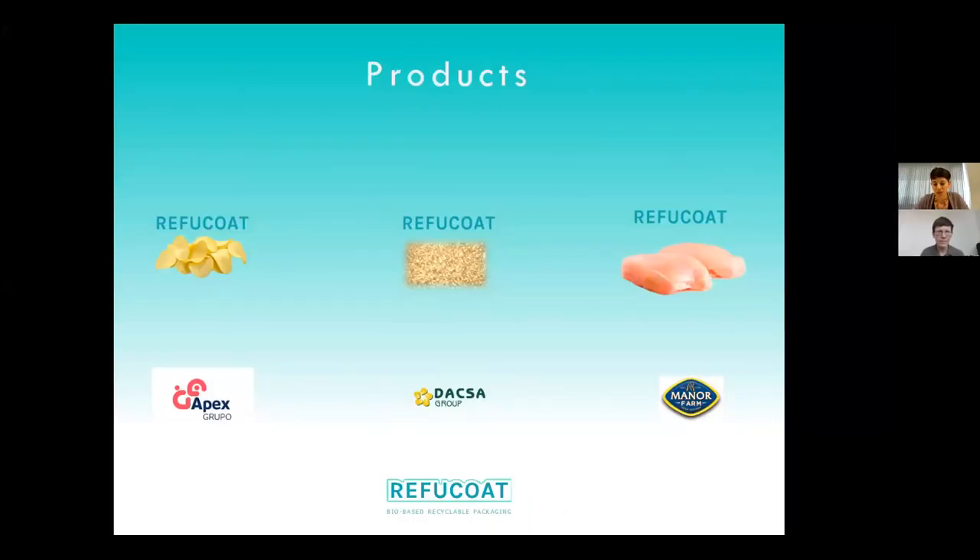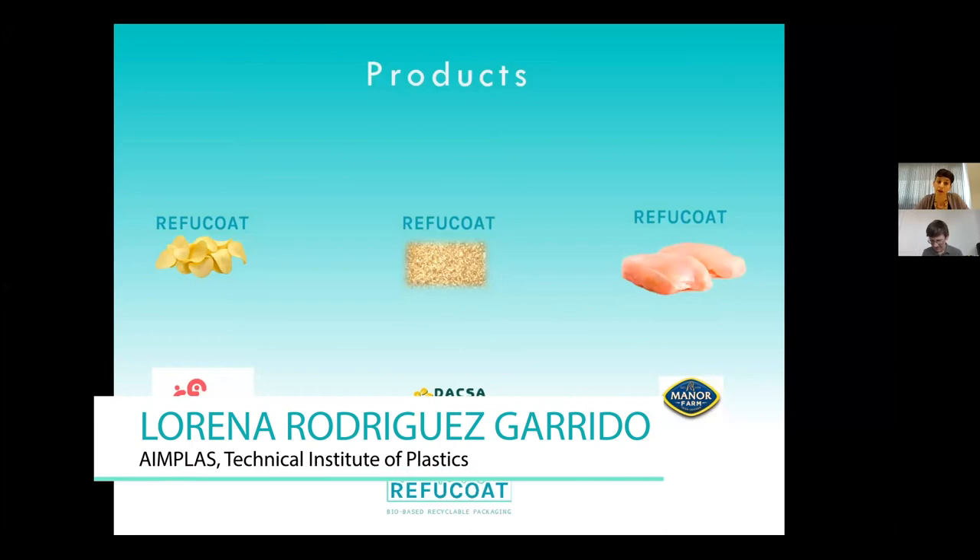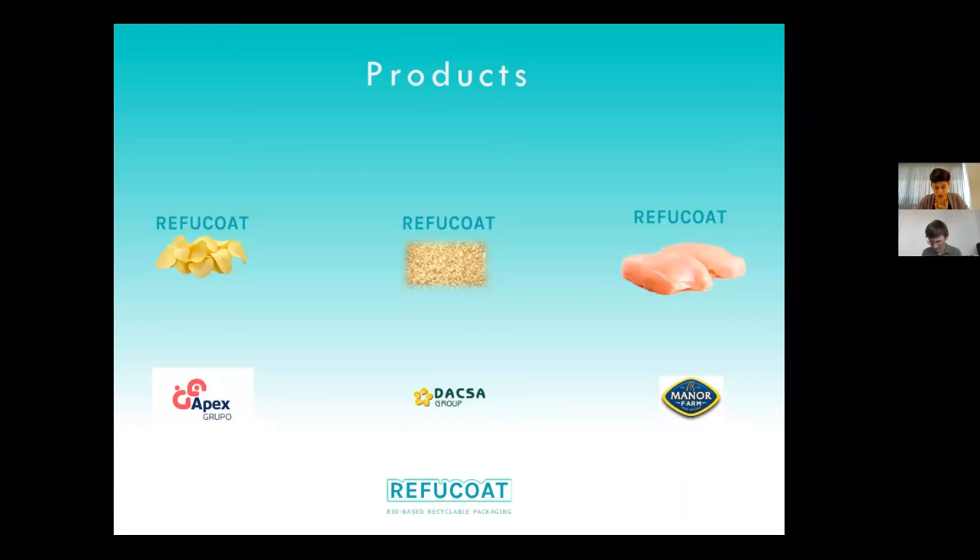As I mentioned before, we were trying to work with recyclable monolayer films that could pack three different products, and we found that was really, really a challenge. We realized it was very complicated to find the right packaging or the right film that could be recyclable using just one film and trying to achieve performance across these different products.